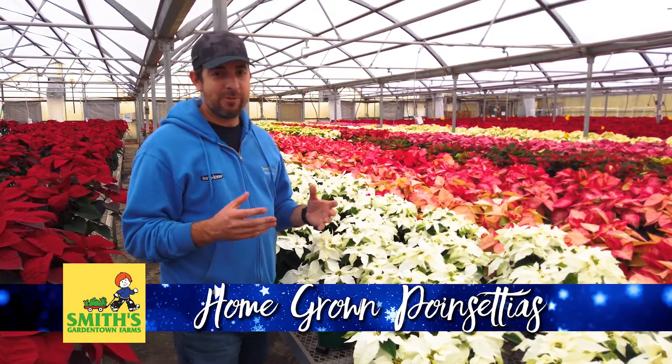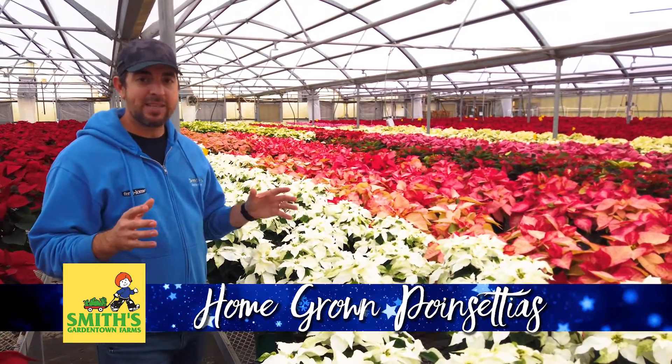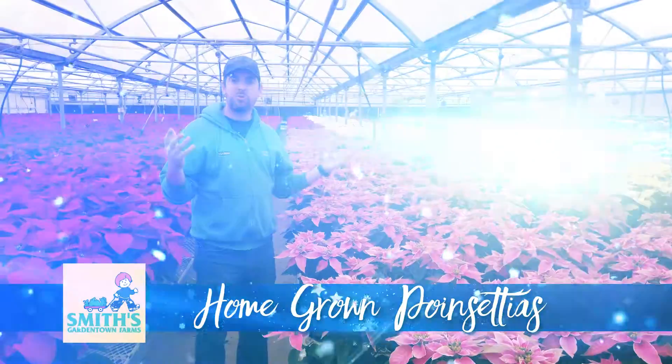If you haven't looked at all the different types of poinsettias in the last several years, you're going to be amazed at all the different colors, varieties, and types that you never even knew existed.